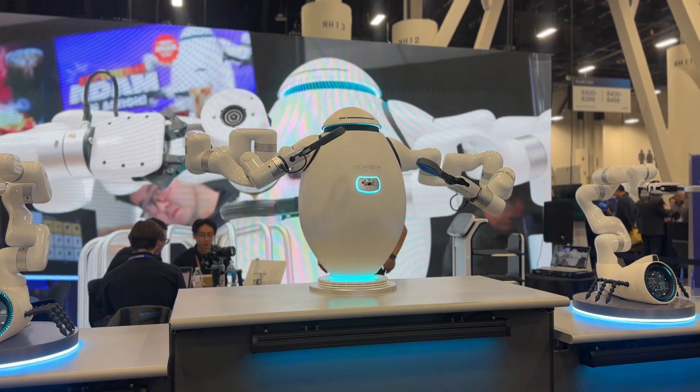A bartending robot is impressive and Adam looks cool doing it, but the real magic is human connection. People think of robotics as taking away human connection. But if the robots are working on the basic tasks that need to be automated to keep the business running, it actually allows people to come together and share more meaningful connections.